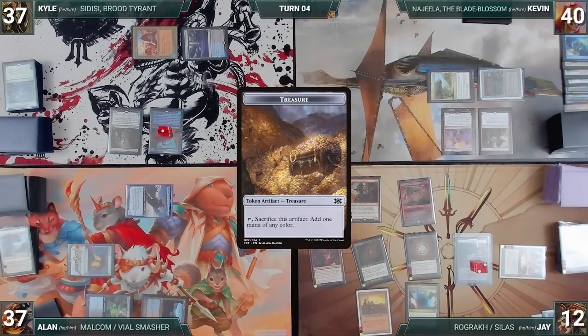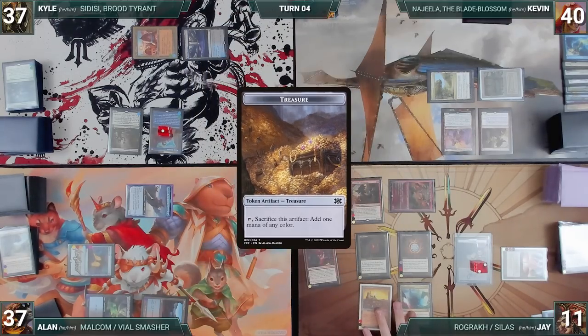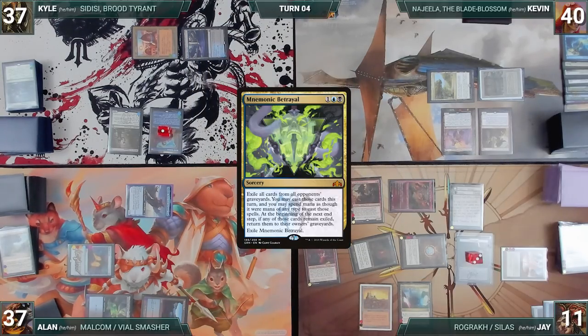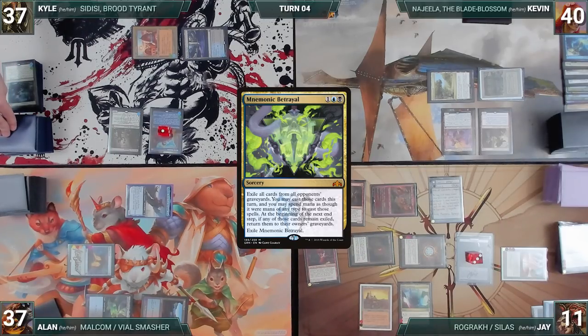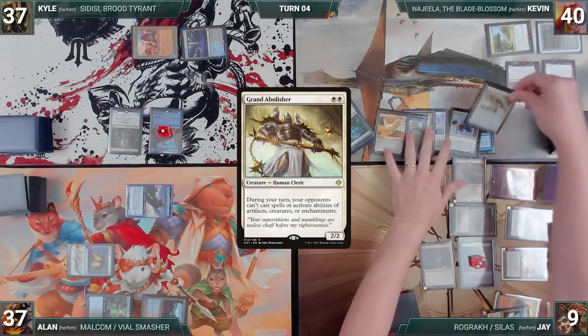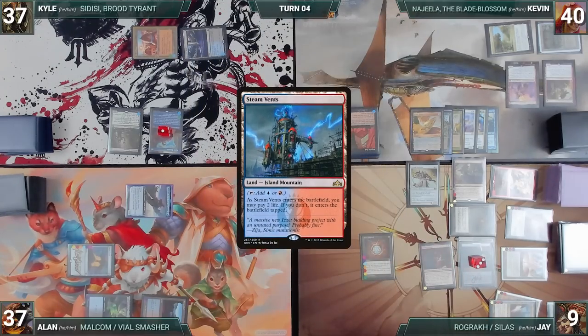During his draw step, Jay takes a damage from his Mana Vault. He moves to combat and attacks Kyle with Rograk — Guild Artisan triggers and Jay creates two more treasures. In his second main phase, he casts Mnemonic Betrayal — Remora triggers and Kyle draws. Mnemonic Betrayal resolves, exiling each opponent's graveyards. He taps his Mana Confluence and City of Brass to cast Grand Abolisher from exile. He casts Mox Diamond from exile, discarding his Steam Vents — Kyle draws through Remora.